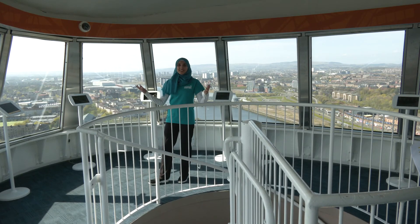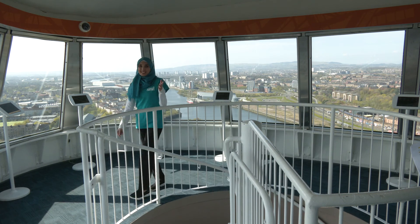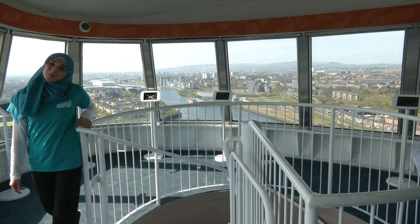If the wind speeds get higher than 40 miles per hour up here at the cabin level, the lifts will automatically descend back to the lower levels. Sometimes this can happen while we're still up here. If that does happen, we have to take the 523 spiral staircase steps down to the ground floor. So just for fun, let's take the staircase down to the lower level.